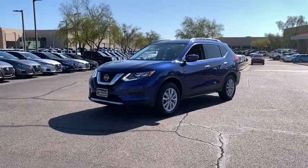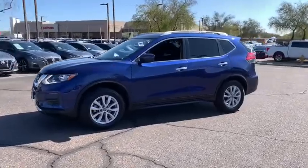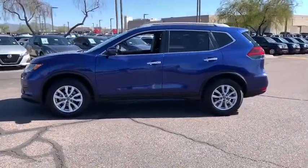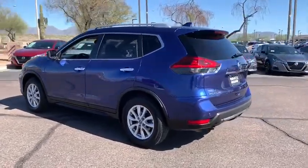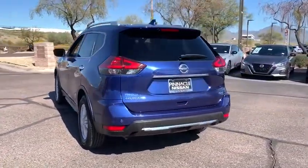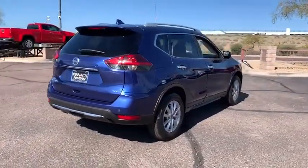Come test drive a 2019 Nissan Rogue. The stylish Rogue gets 27 mpg and still boasts nearly 58 cubic feet of cargo space. With a 5-star side impact safety rating and confident handling, the Rogue is more than you expect and everything you deserve.